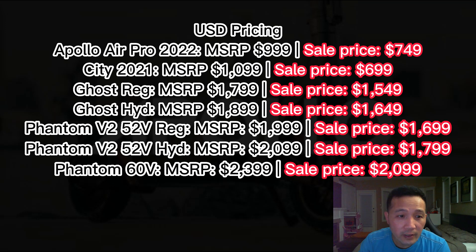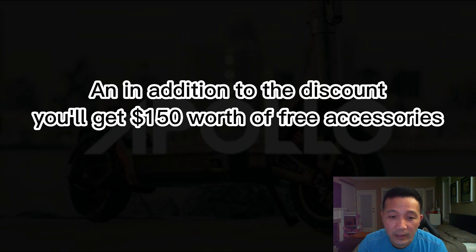USD pricing right here — Apollo Air, City, Ghost, and Phantom. I'm not gonna read all of them, I'm just gonna let you guys pause the video if you want to check it out. In addition to that discount, you'll get another $150 worth of accessories if you buy an Apollo scooter. Each scooter that you buy, you'll get $150 worth of accessories — that's really a good giveaway from Apollo.